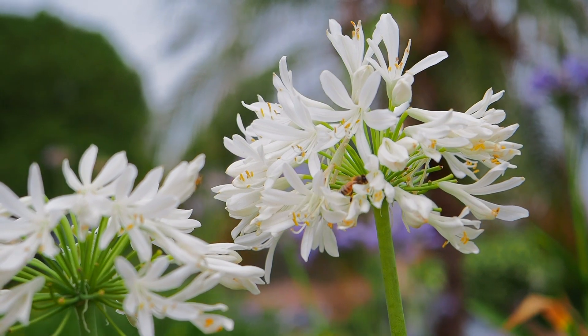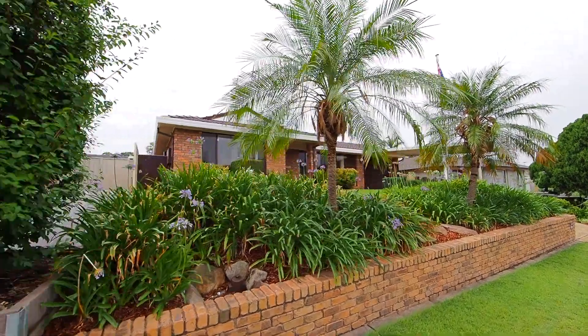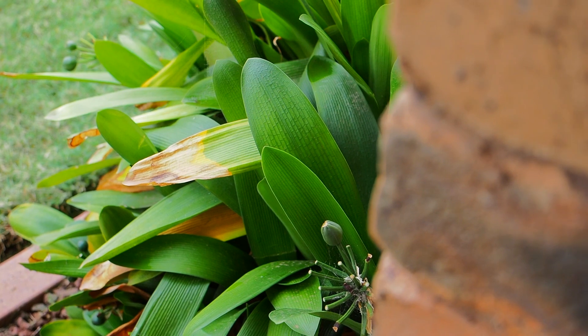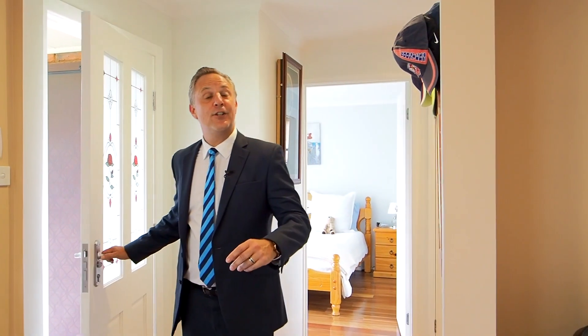Located in the popular northern end of Raby, on the high side of the street with beautiful street appeal, perfectly positioned on a generous 589 square metre parcel of land with beautiful mature, manicured tropical gardens.